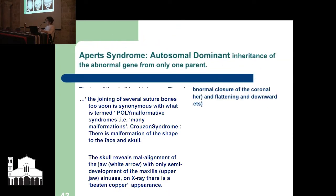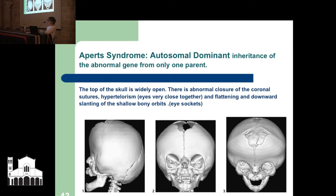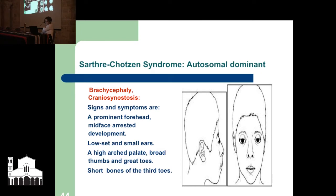The next one is Apert syndrome — also autosomal dominant, abnormal gene from only one parent. It shows non-fusion of the fontanelle in the child with a widely open skull, abnormal closure, eyes very close together, and flattening downward slanting of the eye sockets. I have not seen this in any of the bones. Another is Saethre-Chotzen syndrome — associated with a short flat head, abnormal fusion of the skull bones, prominent forehead, mid-face arrested development, low-set and small ears — not one to consider either.